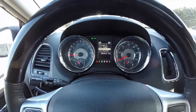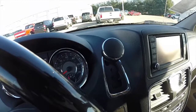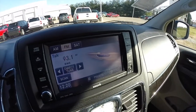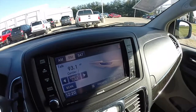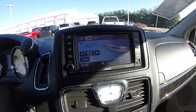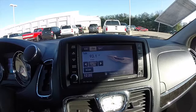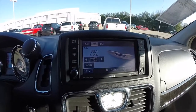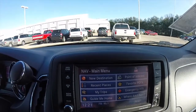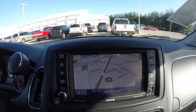The vehicle currently has 28,626 miles on it. It's equipped with a reverse camera and a Uconnect 730 touchscreen display. It's also equipped with navigation, which is Garmin-based.